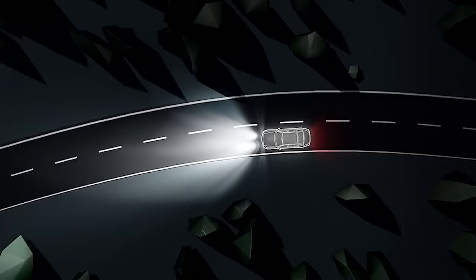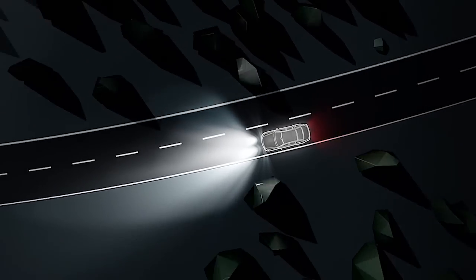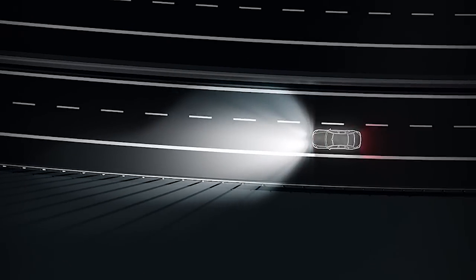The country and highway modes take the place of low beam headlights. Highway mode is automatically switched on from a speed of 90 kilometres per hour, extending the driver's range of visibility in two stages.